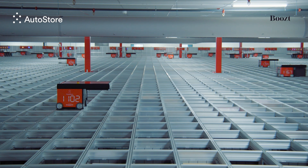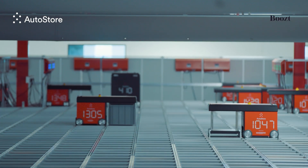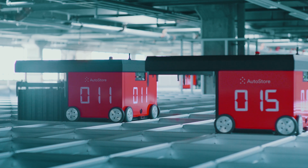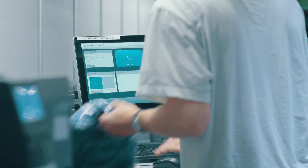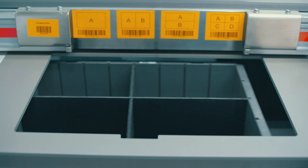Bins are stacked right next to each other, on top of each other. Radio-controlled robots drive on tracks above the cube, lifting down to grab bins and deliver them to workstations for order fulfillment or replenishment. All operations get done efficiently and accurately in high-speed workstations.